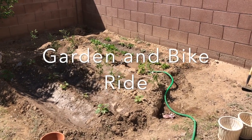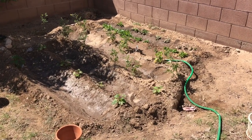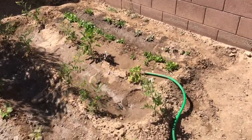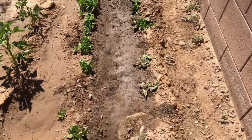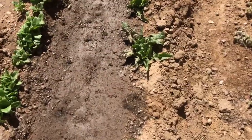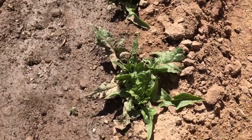Hey there. I wanted to do a garden video so you guys can kind of see where my garden's at. Let me show you what I first planted. So in this row, on this right-hand side, those are spinach plants. I've actually eaten spinach quite a few times, but that spinach plant is probably my biggest one.